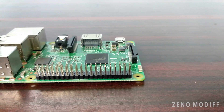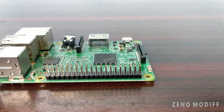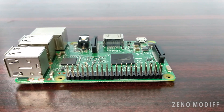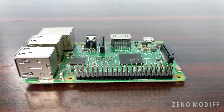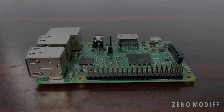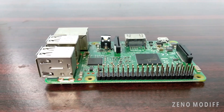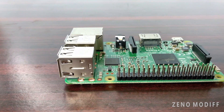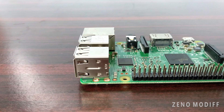Hey guys, today we're going to talk about the Raspberry Pi 3 Model B. Let's dive deep into it — what's on the board, the features, hardware, etc. The Raspberry Pi 3 Model B was launched on 14 March 2018 and hit the market with a value of US $35.